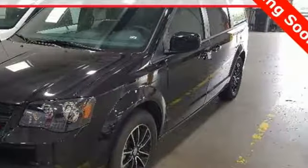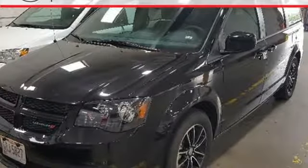Rear lip spoiler, touring suspension, and internal audio memory. Take it for a test drive today.